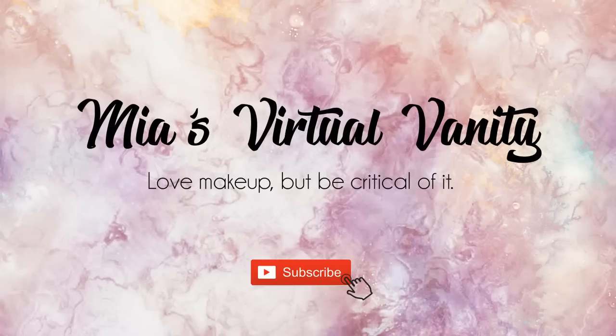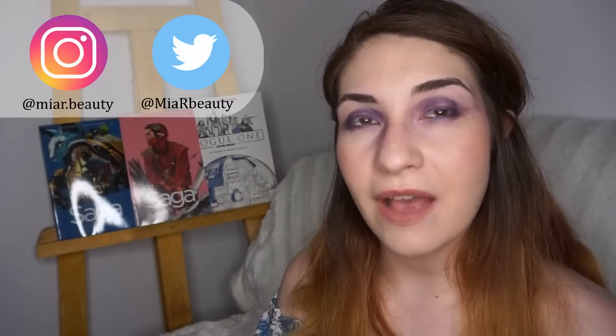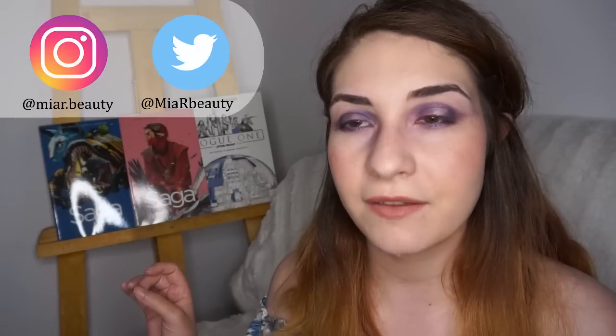The more I use Nabla, the more I fall in love with it and the more I discover new and amazing ways to satisfy my inner magpie. Hello beautiful people! My name is Mia and this is my virtual vanity, a place where we both love makeup and we're quite critical of it.